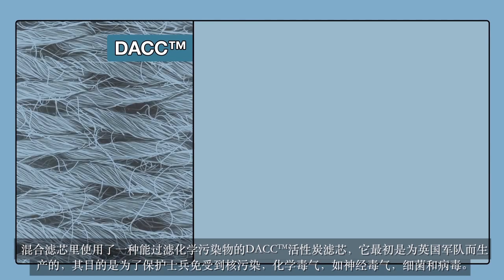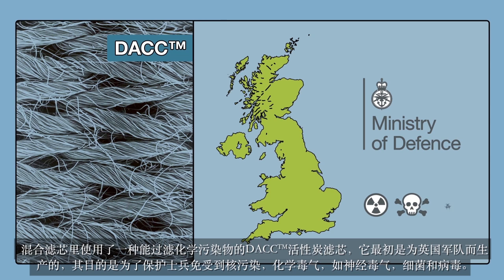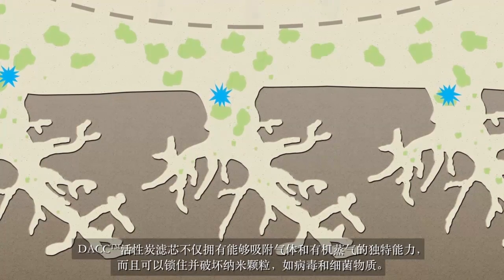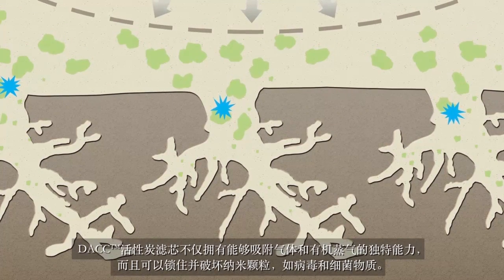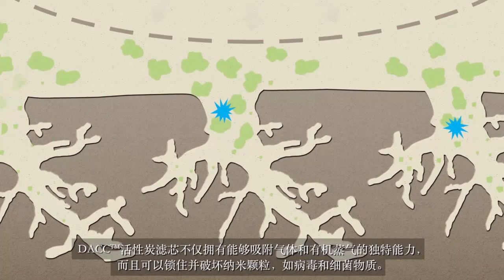DACC is the material we use for chemical filtration in our combination filters. It was originally produced for the UK Defence Establishment — its purpose was to protect troops under threat from nuclear pollution, chemical agents like nerve gas and biological agents. DACC not only has the unique ability to absorb gases and organic vapours, but also trap and destroy nanoparticulates, such as viral and bacterial matter.